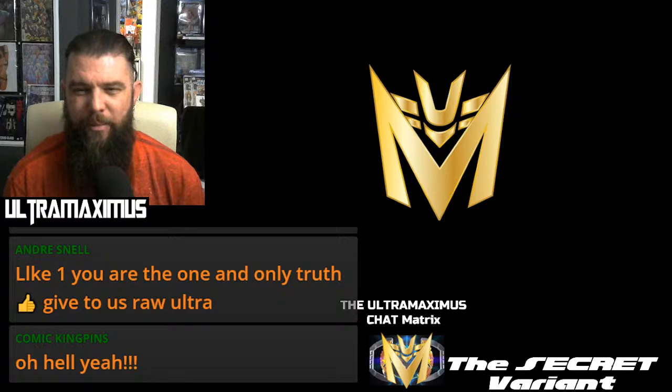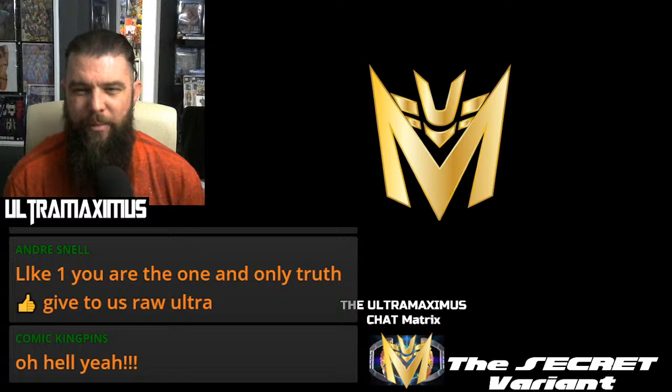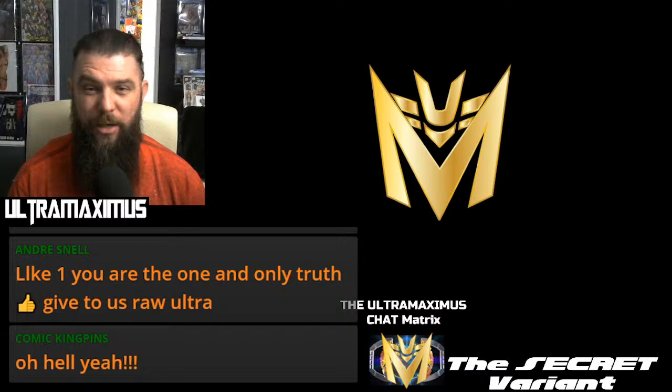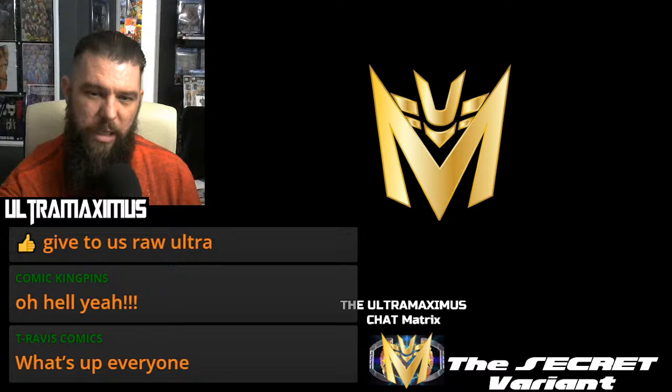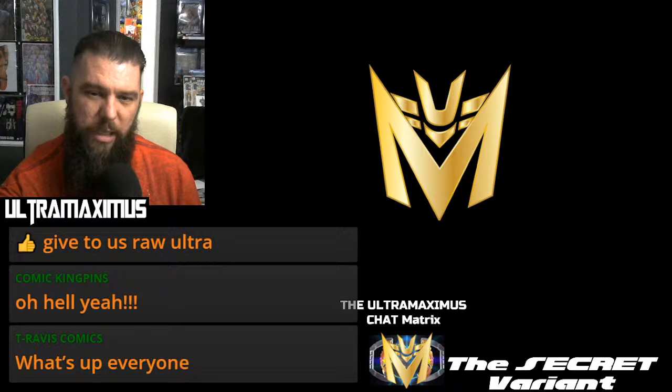You guys are the greatest viewers a YouTube streamer could ever ask for, and I am the Ultramaximus — welcome everybody, this is the Secret Variant. If you've never watched this show before or been to my channel, I am a comic book idiot savant — meaning I know a lot about comic books and everything else. Maybe I retain knowledge at a rate that is astronomical, which is how I earned the name Ultramaximus. But I'm not here to brag — I'm just here to tell you about FOC. Final Order Cutoff is due.